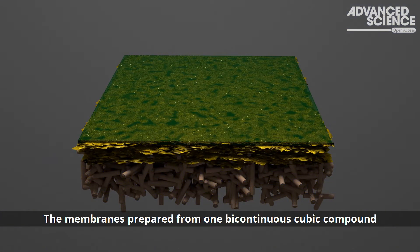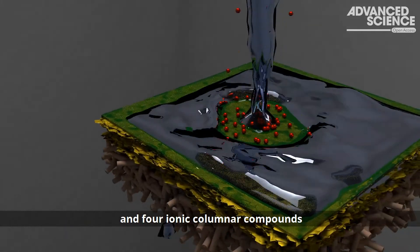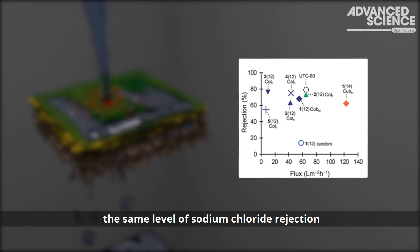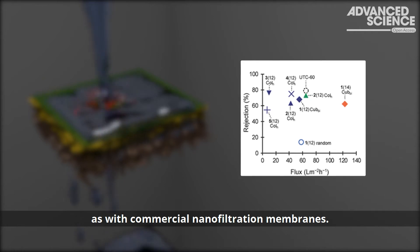The membranes, prepared from one bicontinuous cubic compound and four ionic columnar compounds, exhibited over 60% rejection of sodium chloride in aqueous solution — the same level of sodium chloride rejection as with commercial nanofiltration membranes.